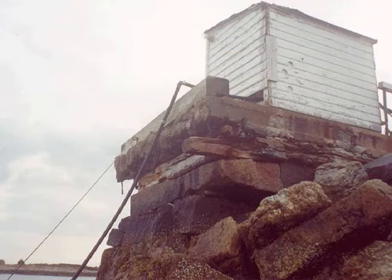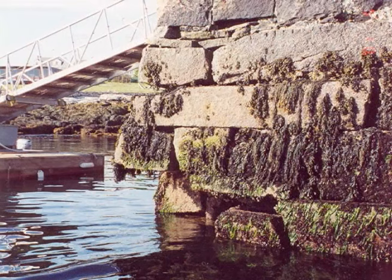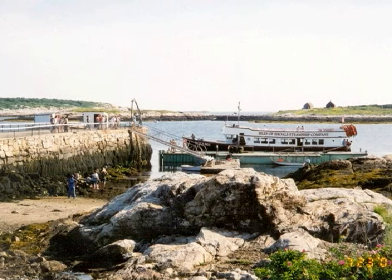In March of 2001, a severe winter storm caused significant damage not to the northwest corner of the pier, but to the northeast corner — a part of the pier that we thought was in fact quite stable. During this storm, several large granite blocks were ripped out by the wave action, and the result was that the entire head of the pier was deemed by two different engineering firms to no longer be safe for use. We made plans for a temporary docking arrangement so that we could conduct island business as usual without actually using the pier itself.